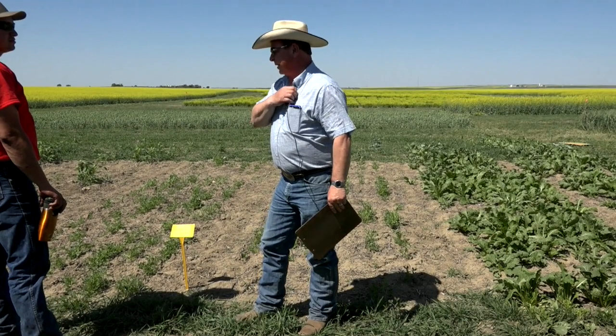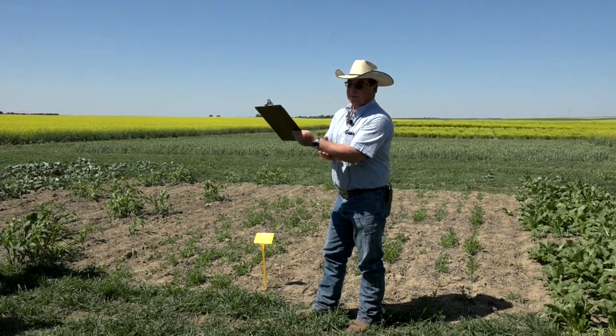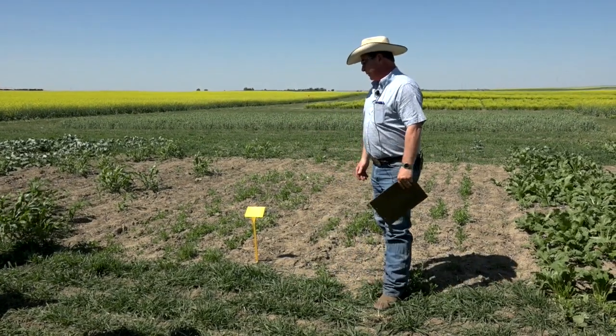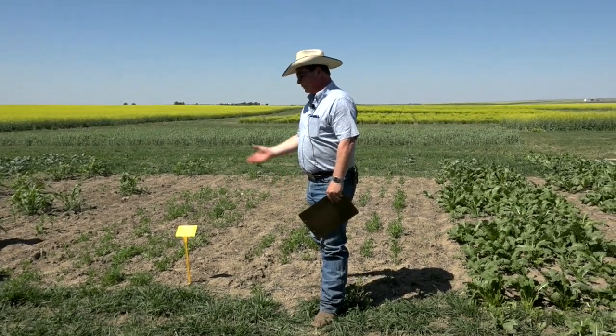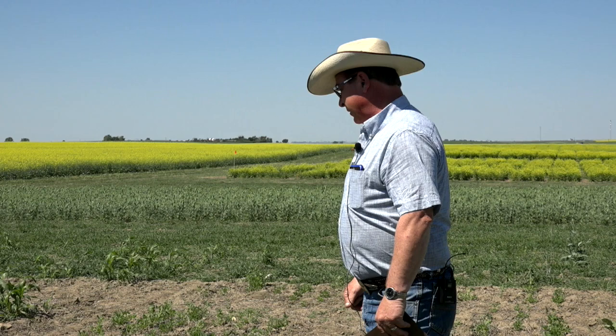This will run you about $25 an acre to seed. Seeding rate on sorghum Sudan on dry land is about 20 to 25 pounds per acre; on irrigation, 30 to 35. In parts of the South they go up to 45. This runs you about $1.40 a pound or somewhere in that range. If you compare that to oats, you're quite a bit more expensive in terms of seeding costs. If you compare it to barley, you're pretty close to three bushels worth. So I think it's got some potential.